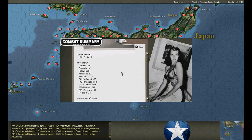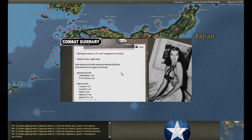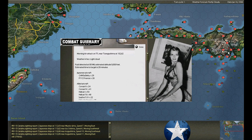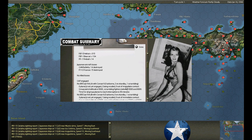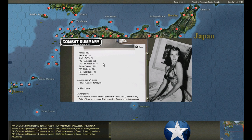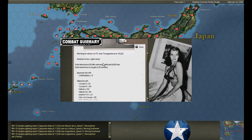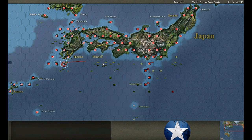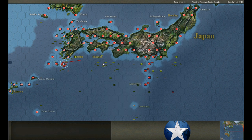Nagoya raid - 6 Emilys, 2 shot down. This looks like either Tokyo or Kofu - 29 Bettys, 26 Francises, 54 aircraft total, 29 shot down. Looks like Yokohama - 12 Francises, 1 shot down. Five Bettys, 3 shot down. Four Bettys shot down out of 13.